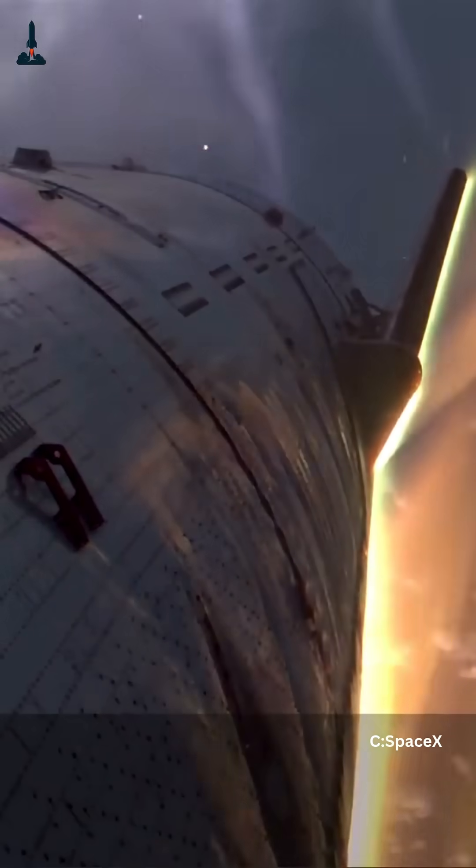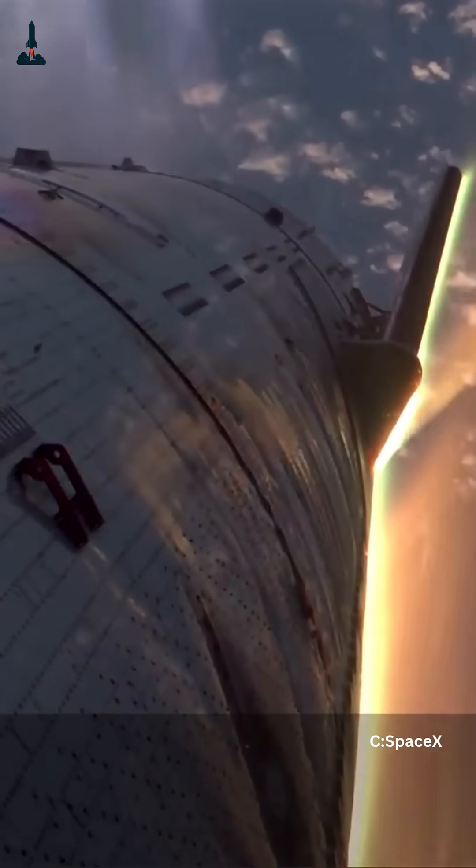But in Starship's case, the skydiver weighs over 120 tons, travels faster than Mach 20, and is wrapped in a sheath of superheated plasma.